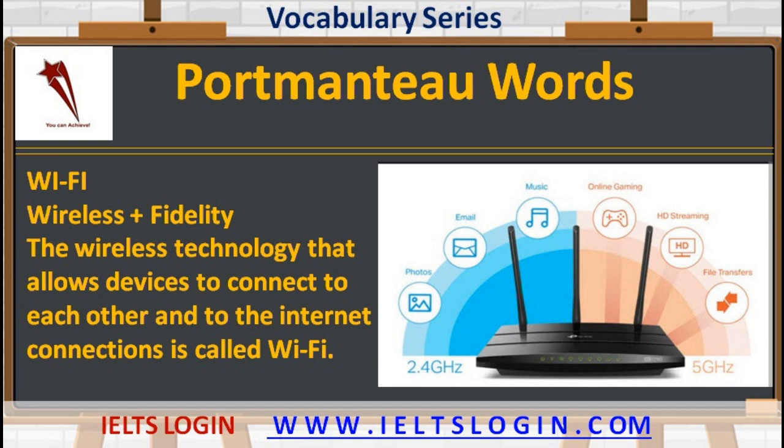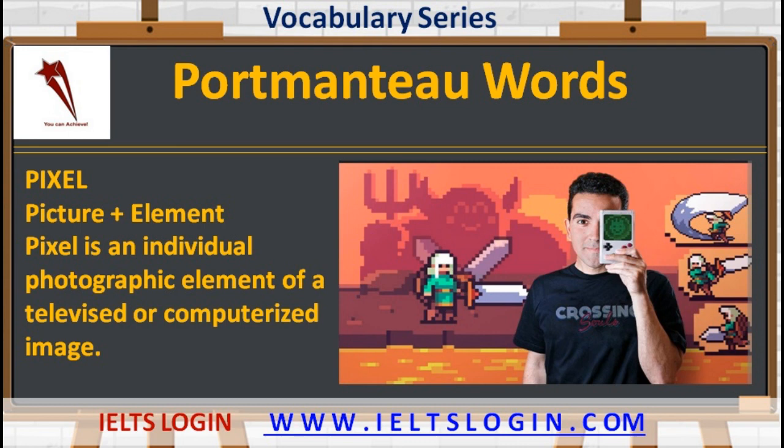Talking about technological words in photography, the next word is 'pixel' — made up of picture and element. Pixel is an individual photographic element of a televised or computerized image.